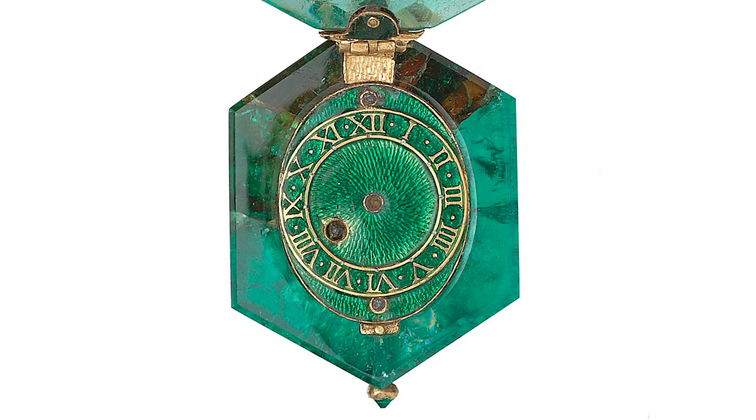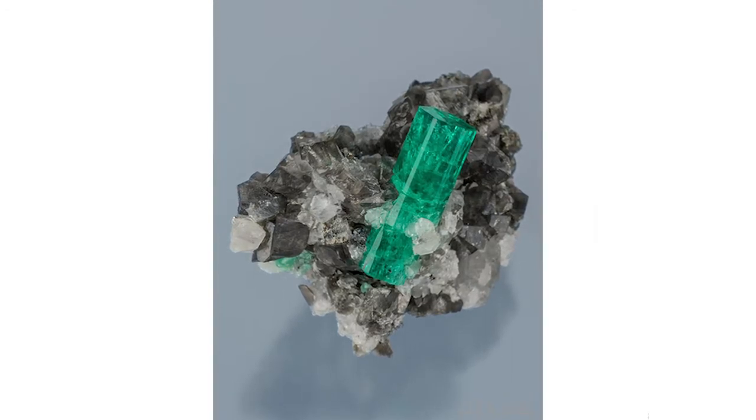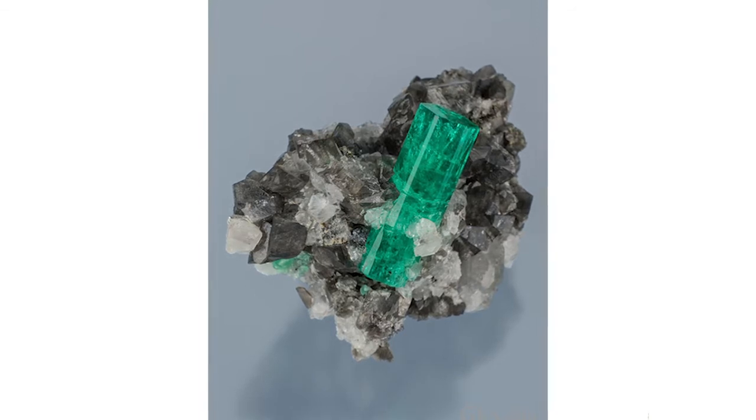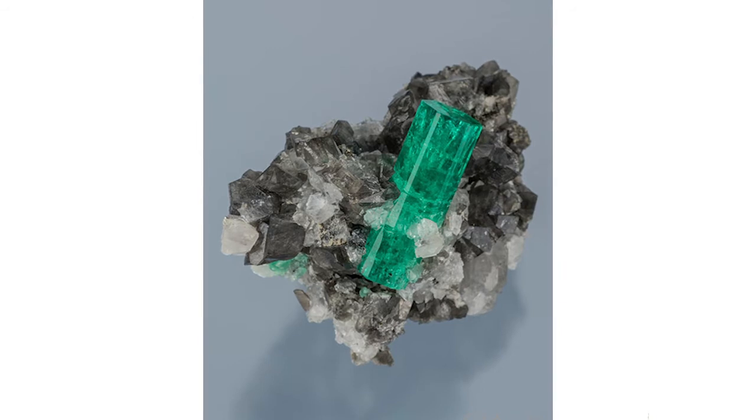The other most obvious feature is something particularly special for gem geeks, and that's the hexagonal form — the natural shape of the emerald crystal. Many early emerald objects, even emerald cups and tablets, had been fashioned to follow the hexagonal shape of the natural crystal, but never before a watch.